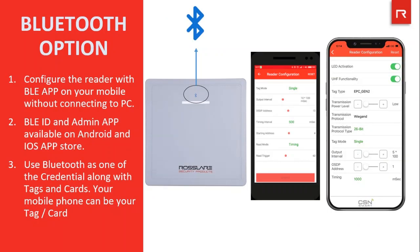As we also have a Bluetooth option available with our UHF long range reader, you can configure the reader with the BLE app on your mobile without connecting to a PC. There are two apps — BLE ID and the Admin app — both available on Android and iOS app stores. You can also use Bluetooth as one of the credentials along with tags and cards, making your mobile phone your tag and card.